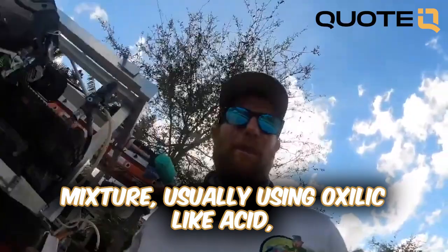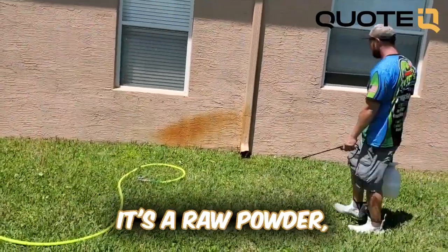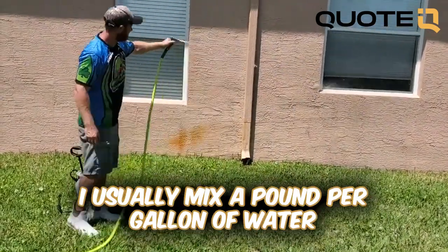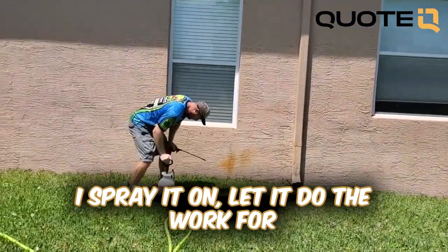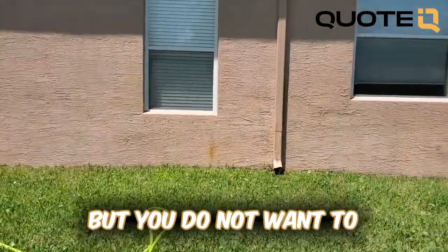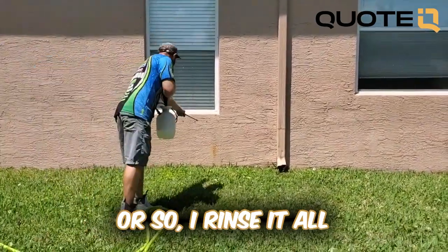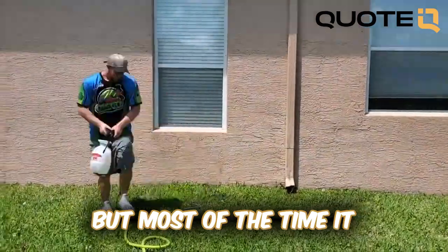Then I make an acid mixture, usually using oxalic acid, which is like a raw powder. I buy it by the pound and mix one pound per gallon of water. I spray it on, let it do the work — sometimes a minute, sometimes 30 seconds — but you do not want to let it dry on the surface. After about a minute, I rinse it off and repeat if needed, but most of the time it gets it right then and there.